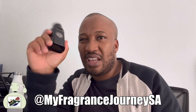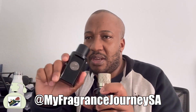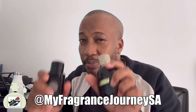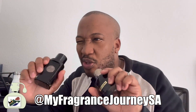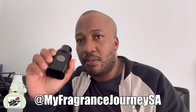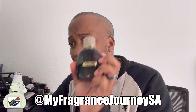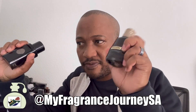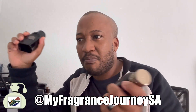The Missoni Pour Homme EDP was released in 2017 and is classified as a woody aromatic, compared to The Icon which is classed as an amber fougère — even though they are very similar. Similarities in the top notes: both have a prominent fresh grapefruit note. On the Missoni side: grapefruit, lemon, lavender. On The Icon side: grapefruit, black pepper, juniper — so fresh and spicy.